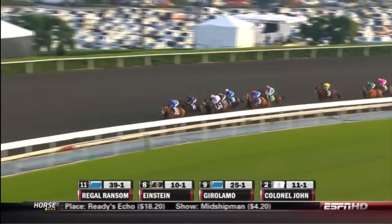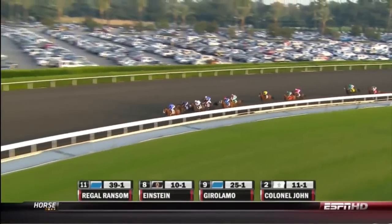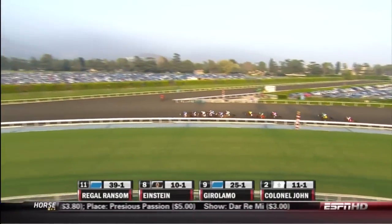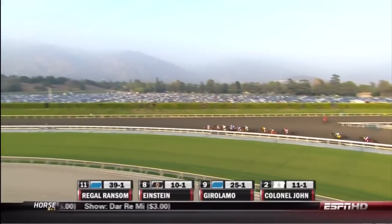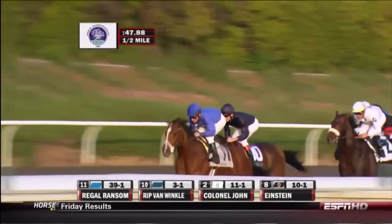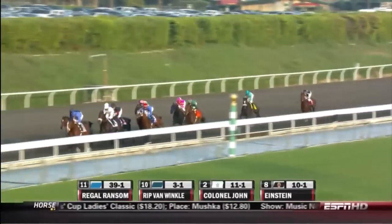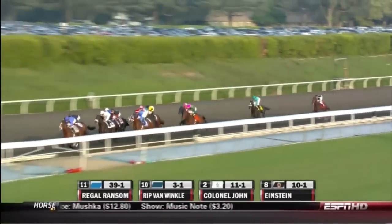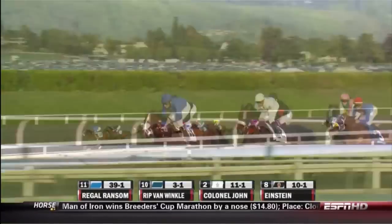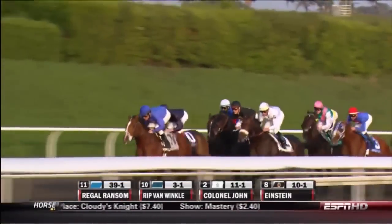They grab the three-quarter pole now in the Classic and it's Regal Ransom just setting a sensible pace, not in a big hurry. Rip Van Winkle now goes up second and Colonel John scrapes the paint in third. Einstein's right there too. Gerolamo, white cap, far side. Here's Kent DeSormo and Summer Bird, six at the rail, just five off the leader. Then it comes Twice Over. Awesome Jim and Geo Ponte's giving them seven lengths start. Then it's Richard's Kid. Now here's Zenyatta, still a good 10, 11 off the leaders. And then it's four back to Mine That Bird.